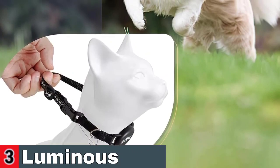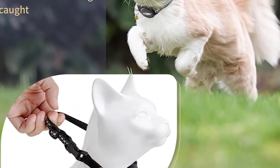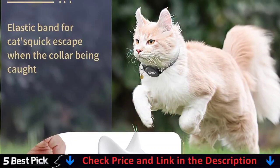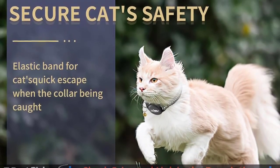The AirTag case on the kitten collar is made of high-quality rubber, which provides a perfect fit for your cat's neck and features a unique design that offers some degree of protection against rainwater damage to your AirTag. So you can still accurately track your cat even if it's raining outside.